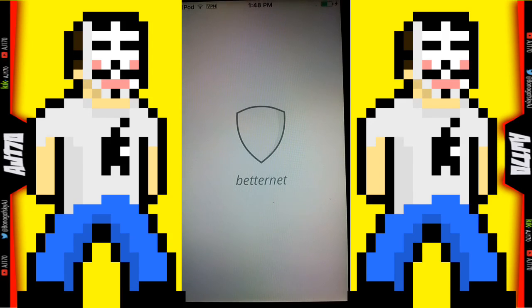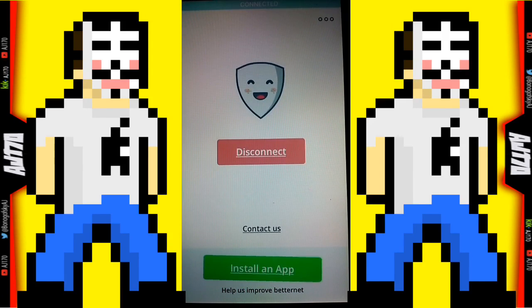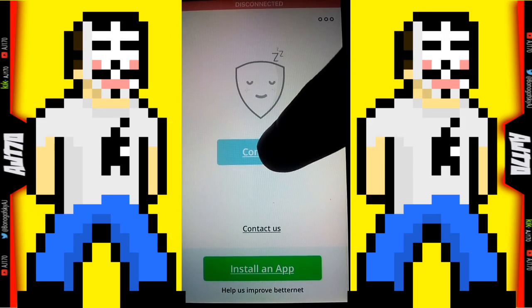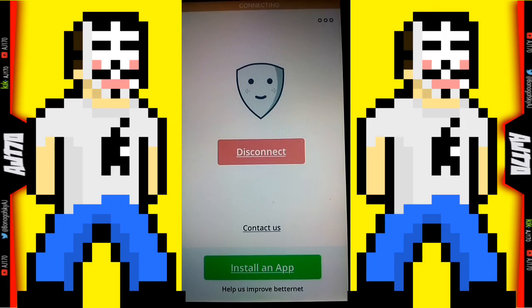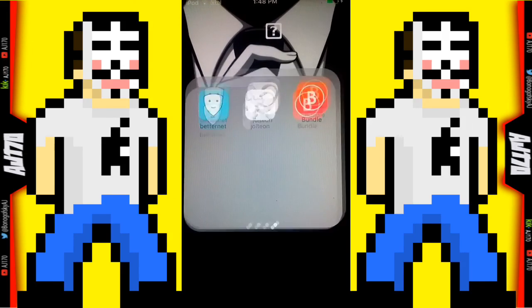Let's go ahead and open up BetterNet. You're gonna first hit connect — it's gonna take a few seconds and automatically connect. Anyway, this is AJ 170 signing out, hope you guys enjoyed this video, see you guys next time.